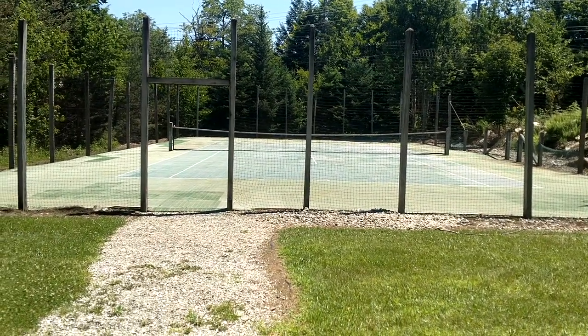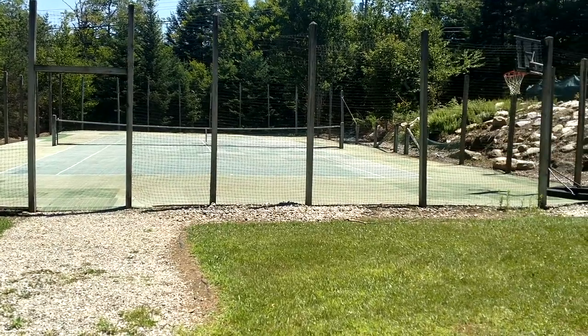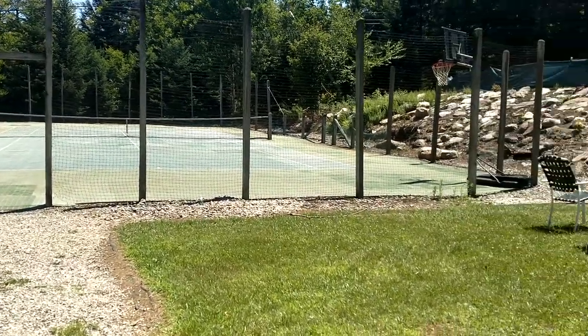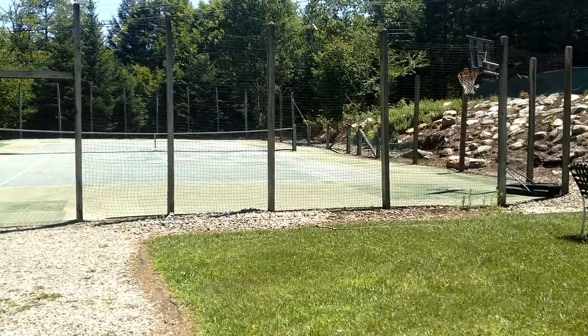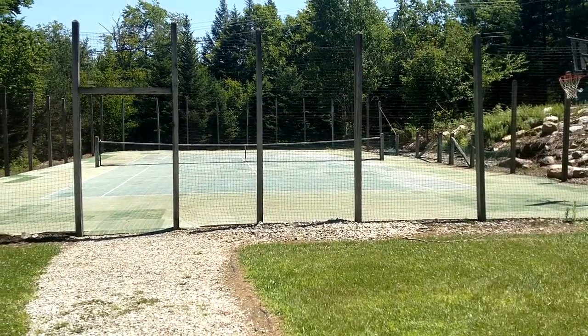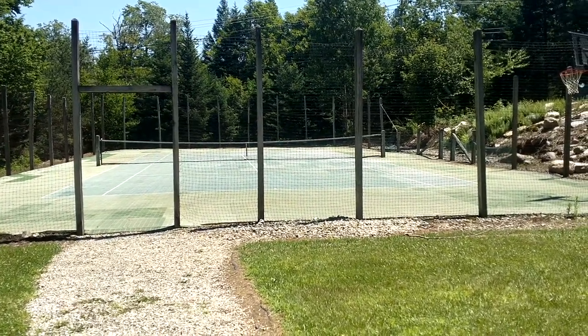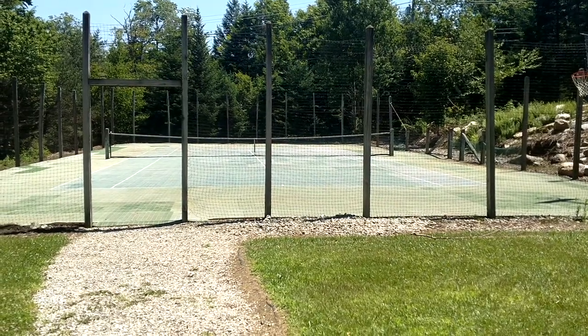Only a quarter mile from Mount Snow, where they have beautiful hiking trails. Three miles away from Adams Family Farm, where you can do paintball, horseback riding, and pet the animals. Come on up.